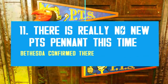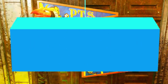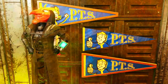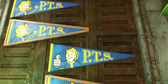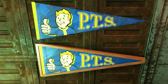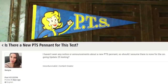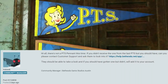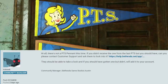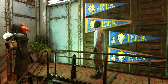The last news is regarding PTS pennants. In a previous video I mentioned I didn't think there would be a new reward for testing Update 25, and now we have confirmation from Bethesda. A community manager answered my forum post to let us know there are no new pennants or rewards planned for the first testing of 2021. They also noted that if you haven't received your previous pennants after fulfilling the requirements, you should submit a support ticket.